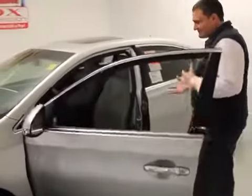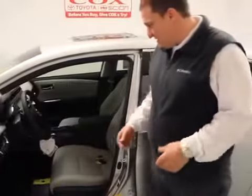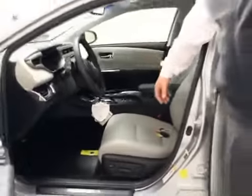Coming around to the inside — luxury at its best — we've got two-tone leather interior, heated and cooled seats, Entune app suite with navigation, and backup camera standard.